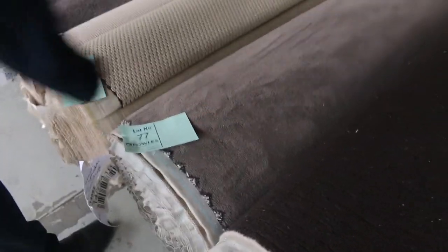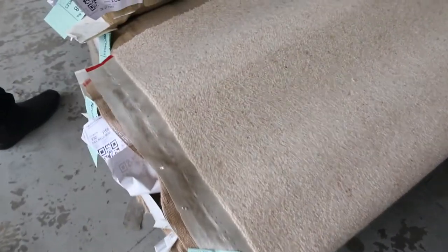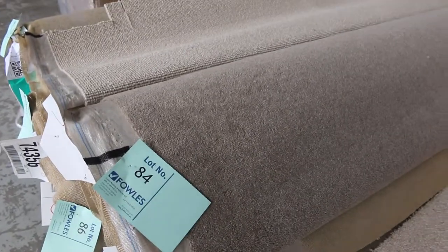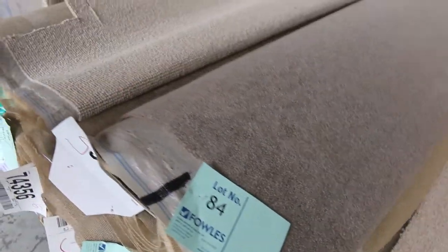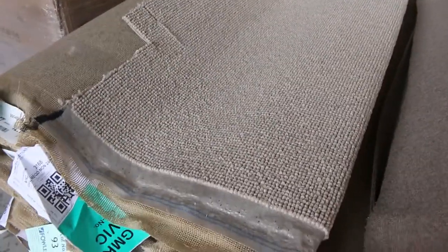Nice darker colors here — solution dyed nylon plush pile for lot number 77, and some more wools. Quite a lot of wool carpets, especially in the smaller rolls, going through the auction this Wednesday. Lot number 84 is a nice wool blend carpet with quite a few rolls, and lot number 89 is a solution dyed nylon loop pile. Good variety of stuff — something for everyone.